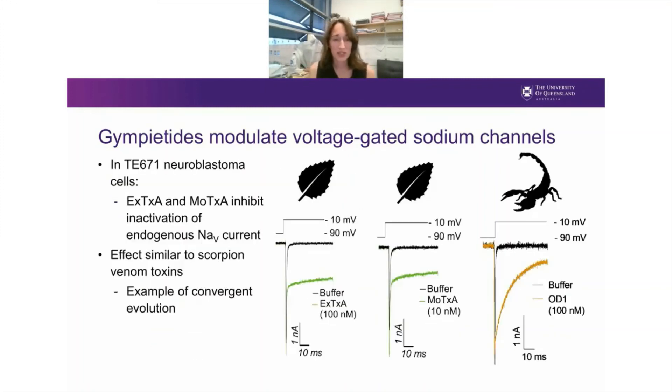To probe the pharmacology of the Gympie tides in more detail, we turned to automated patch clamp electrophysiology using the Q-patch, using TE671 neuroblastoma cells. We found that both excelsotoxin and motoxin inhibit inactivation of the endogenous voltage-gated sodium current. For comparison, I've also shown the effect of a scorpion venom on voltage-gated sodium channels — you can appreciate that the pharmacological effect of these plant peptides is quite similar to some animal venoms. This seems to be a remarkable case of convergent evolution where a plant has evolved a similar pharmacology to a scorpion venom.